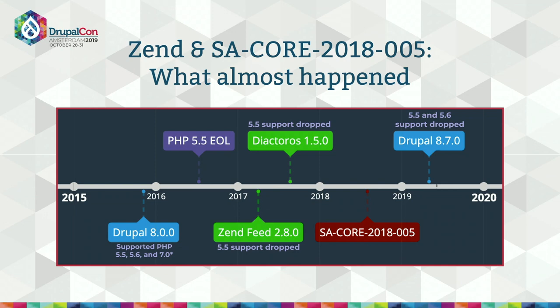Another challenge is ensuring Drupal sites are secure when dependency support cycles don't match our own. We released Drupal 8.0.0 in November 2015 when PHP 7.0 hadn't even had a stable release yet, so we supported PHP 5.5 and 5.6. In July 2016, PHP ended official security coverage for PHP 5.5. However, throughout 2016 and 2017, nearly 20% of all PHP websites were still using PHP 5.5. Some Linux distributions like Ubuntu's Trusty Tahr provided their own security patches for PHP 5.5 all the way until April 2019.